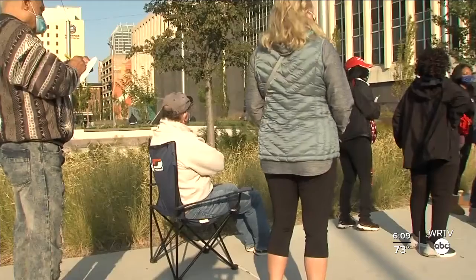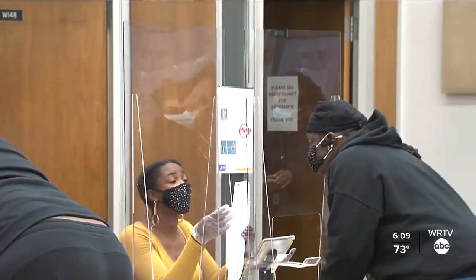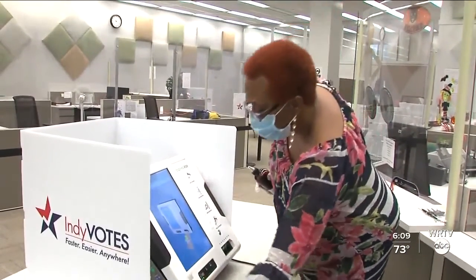It's too late to make any changes for this election. Last year, a federal lawsuit was filed to replace paperless voting machines. There was also a law passed last year requiring all Indiana counties to move to paper trail voting systems by the year 2030.